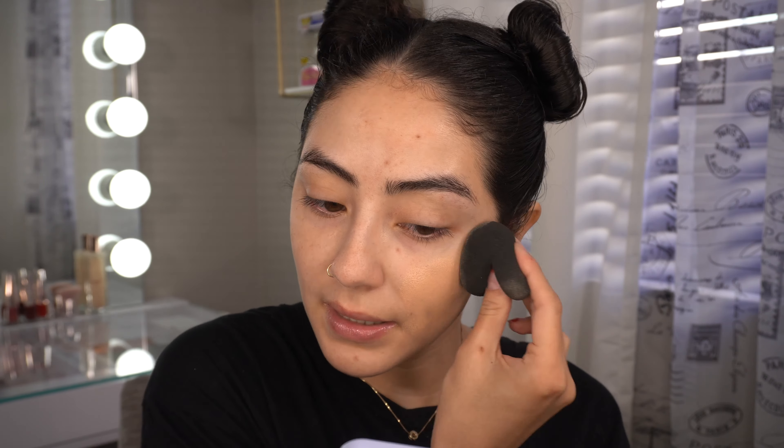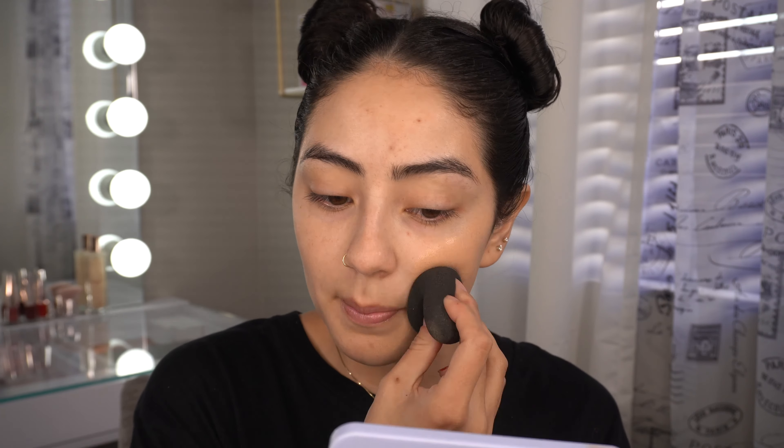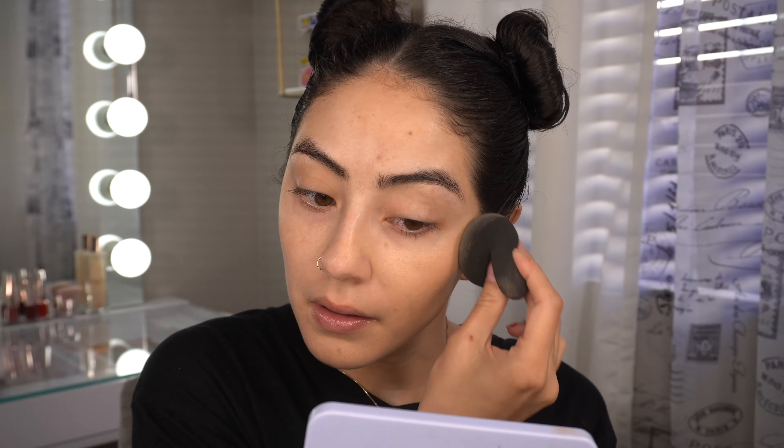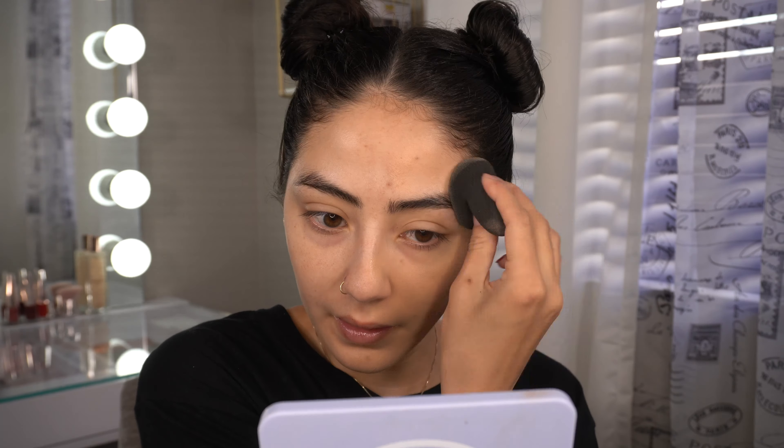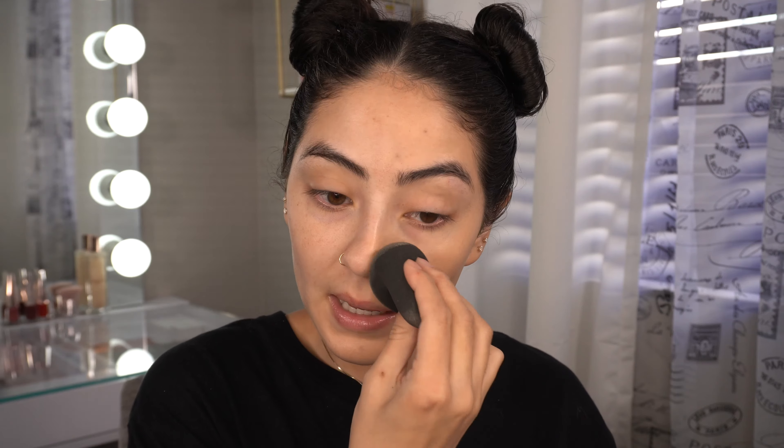I'll leave a card up here so you guys can check that out. I have primer on — I'm using the One Size Beauty Secure the Blur makeup magnet primer. I'm going to do about one pump of the NARS, maybe one and a half pumps.